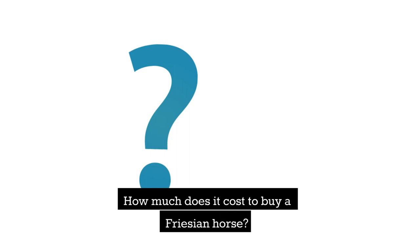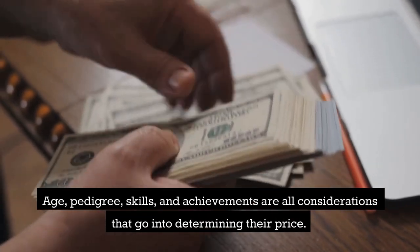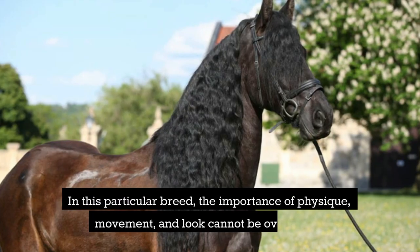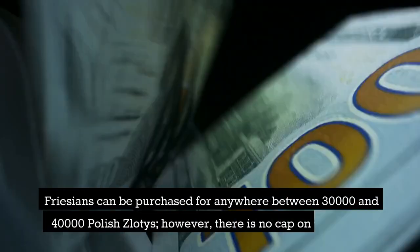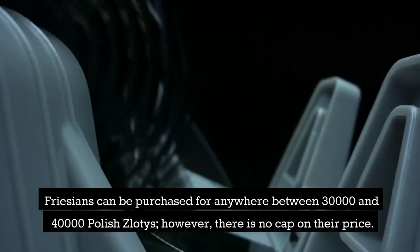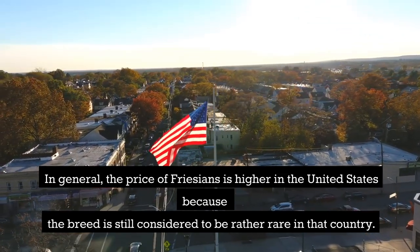Are you thinking about purchasing a horse of the Frisian breed? Age, pedigree, skills, and achievements are all considerations that go into determining their price. The importance of physique, movement, and look cannot be overstated. The pricing range begins somewhere between 15,000 and 20,000 zlotys, and Frisians can be purchased for anywhere between 30,000 and 40,000 Polish zlotys; however, there is no cap on their price. In general, the price of Frisians is higher in the United States because the breed is still considered to be rather rare in that country.